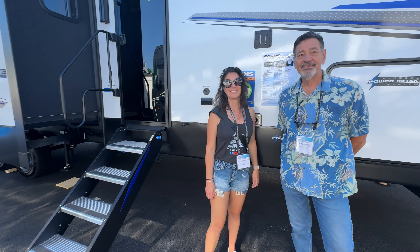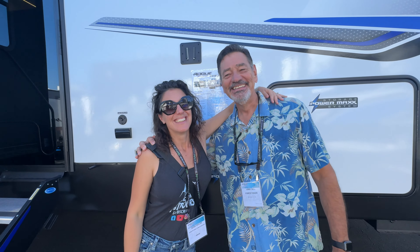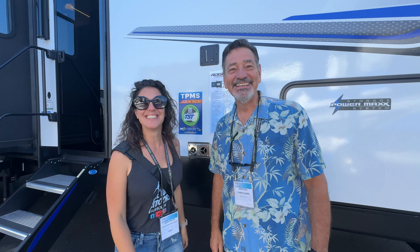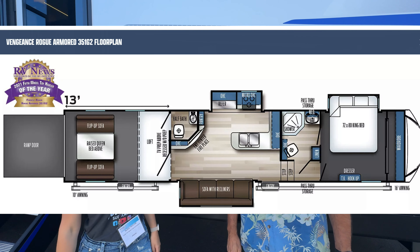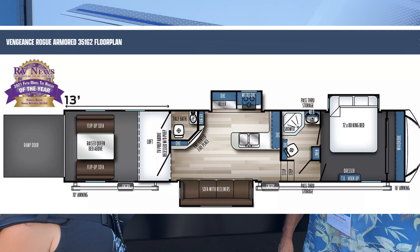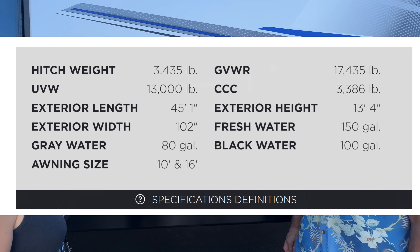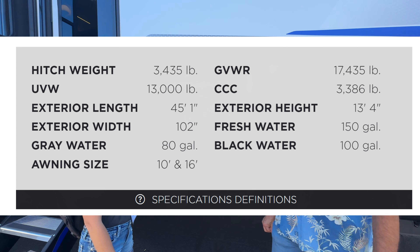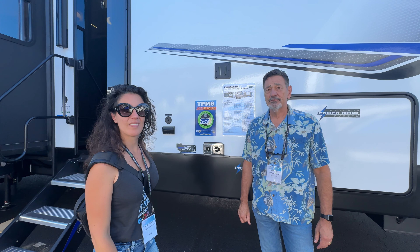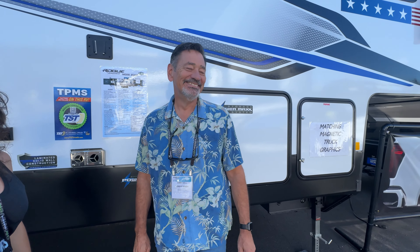Jerry, you and Aliche are getting pretty close — the more we talk to Jerry, the more we learn. We're going to walk through this model 351 G2 that's become super popular — the Rogue Armored fifth wheel. You've got to check out the video we did on the first-ever Rogue Armored travel trailer debuting for 2025.